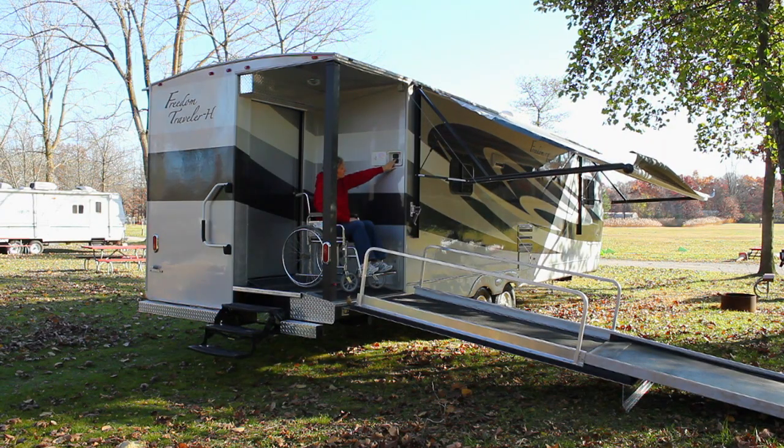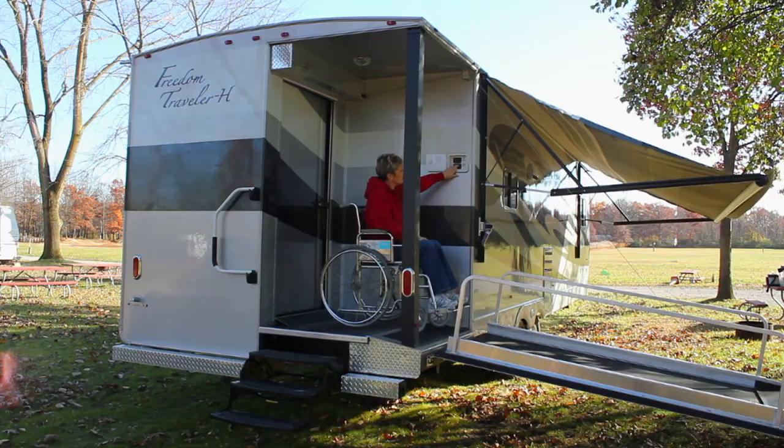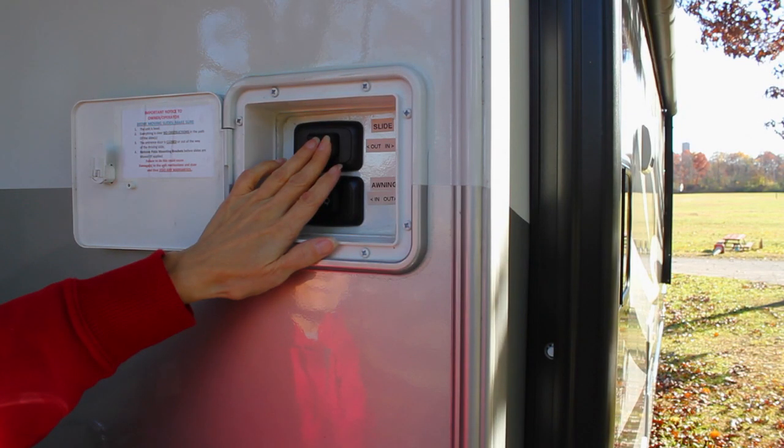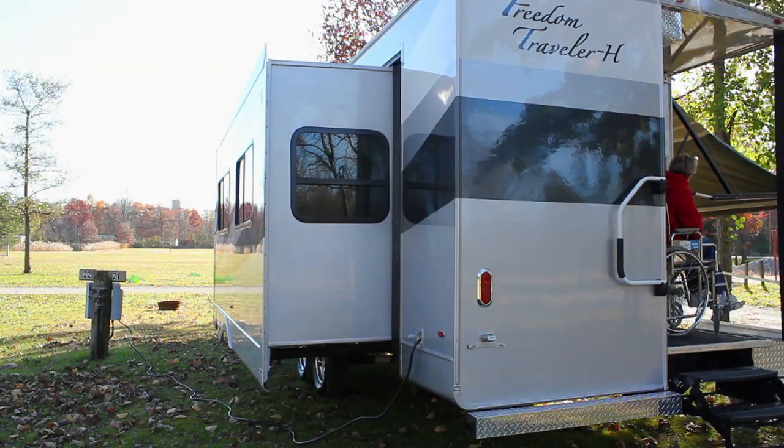The covered porch area provides a perfect all-weather parking place for charging power chairs and scooters. Also handy on the porch and positioned within easy reach are the easy-to-use operating switches for extending and closing the large 12-foot powered slide-out.